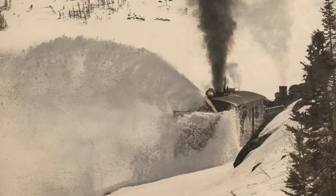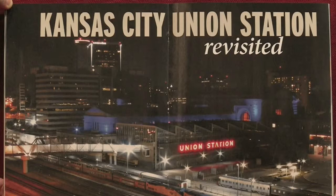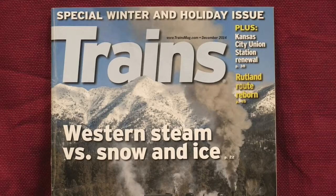This issue also features Union Station in Kansas City, a beautifully remodeled historic train station served by Amtrak's Southwest Chief during its nighttime run between Chicago and Los Angeles. Trains Magazine is also a good source for finding railroad museums closest to your home.